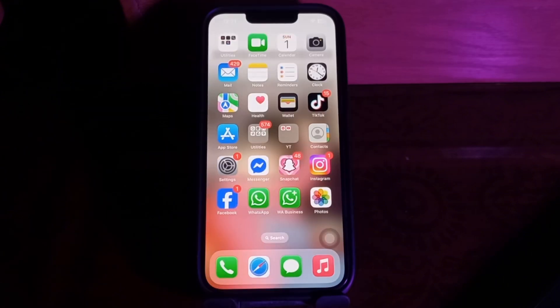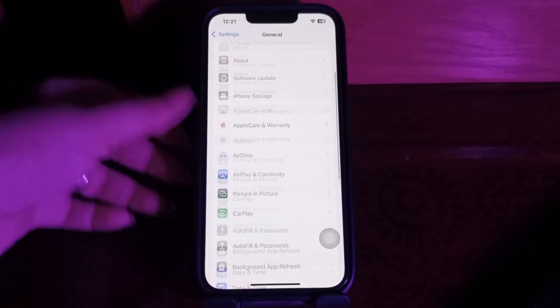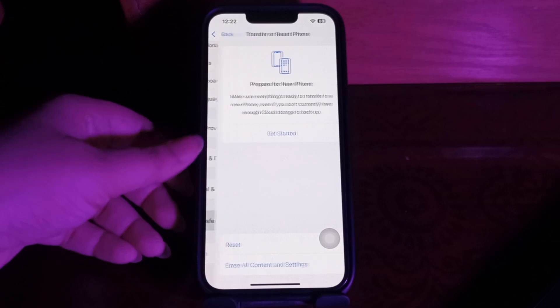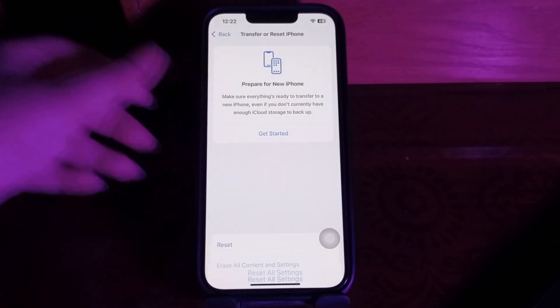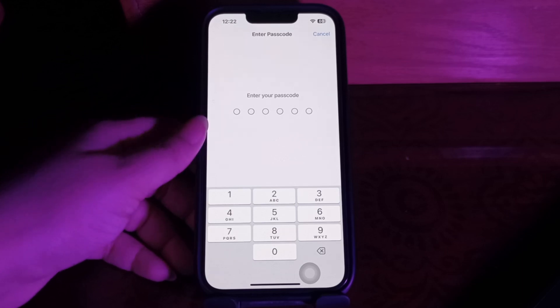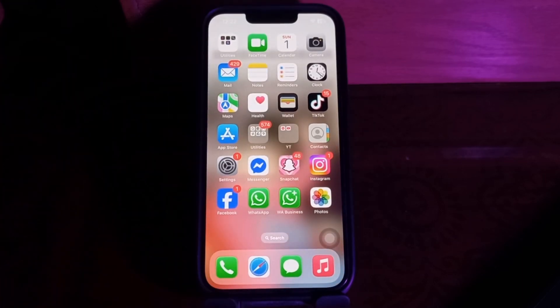The next step is to reset all settings. After resetting your iPhone settings, the step-tracking issue should no longer exist. Go to Settings, choose General, scroll down and choose Transfer or Reset iPhone, then choose Reset and select Reset All Settings. It will ask you to enter your passcode — enter it and follow the on-screen instructions.